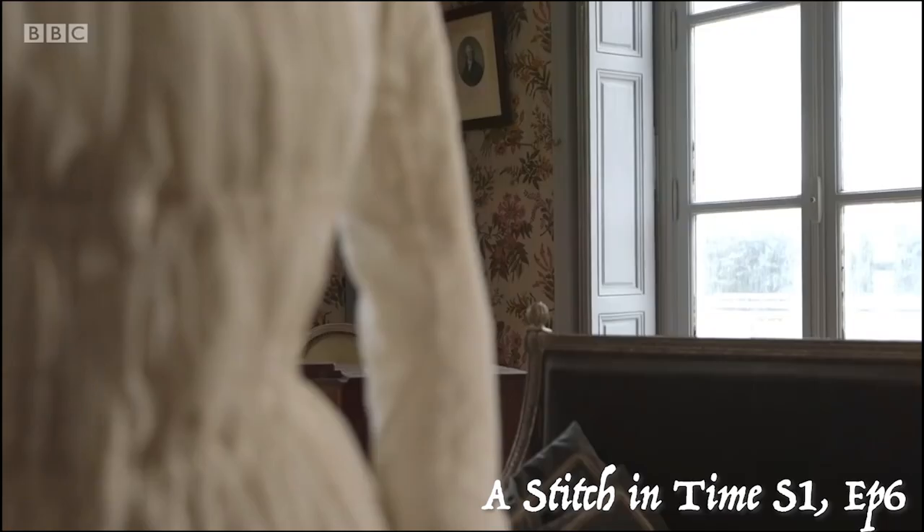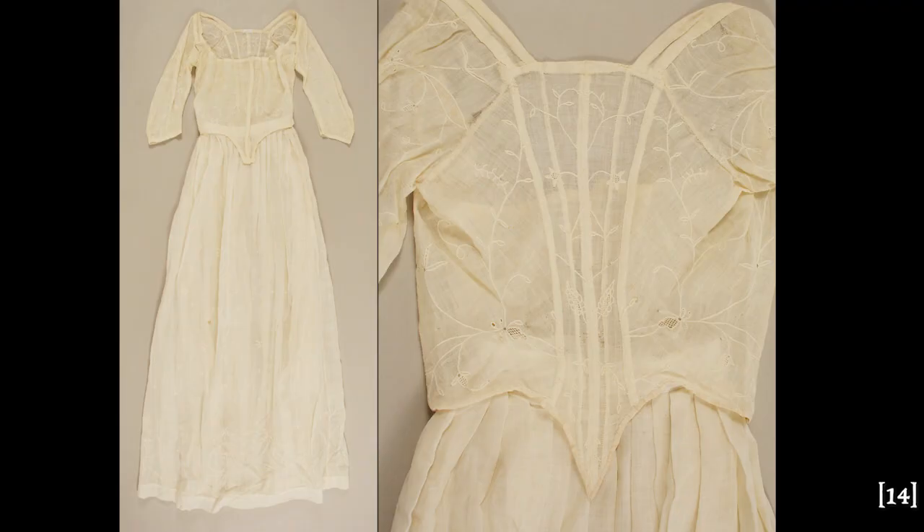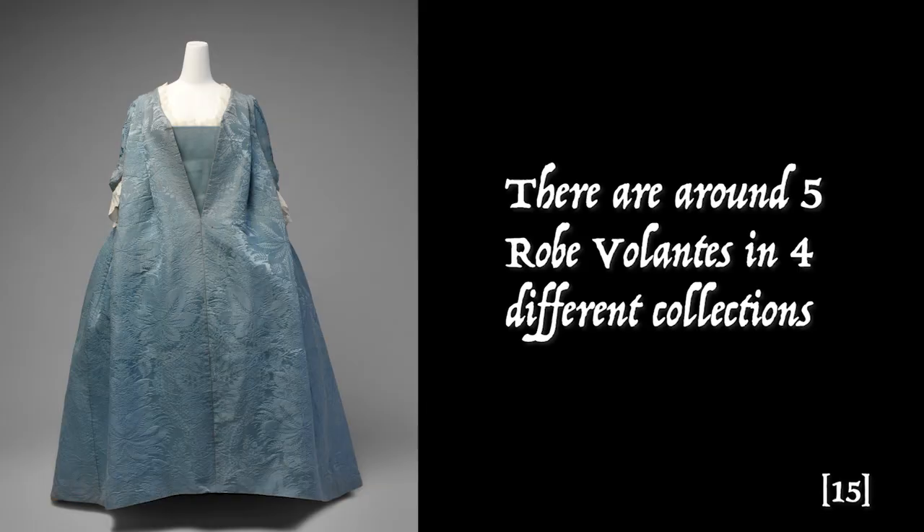Chemise gowns are so delicate there are only two known to be in existence. One is held at a small museum near the Palace of Versailles. It has come to my attention while doing the research for this video that there is also a muslin dress at the Met from this period, though I'm not sure if you would classify it as a chemise à la reine. This makes the chemise à la reine ultra rare when it comes to museum collections. Even the robe volante, which is also considered ultra rare, has a few more examples than the chemise à la reine.